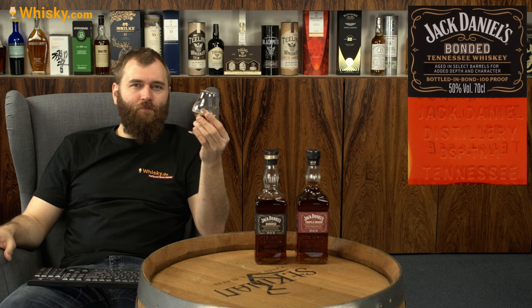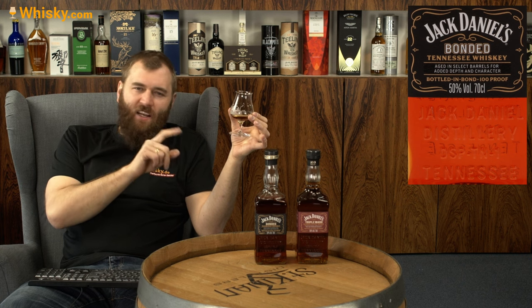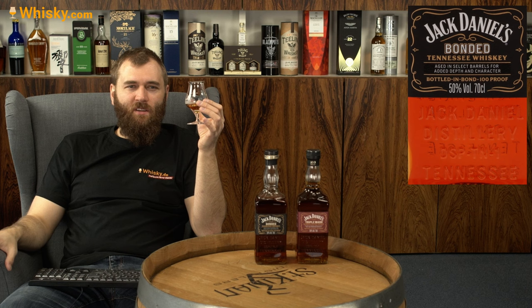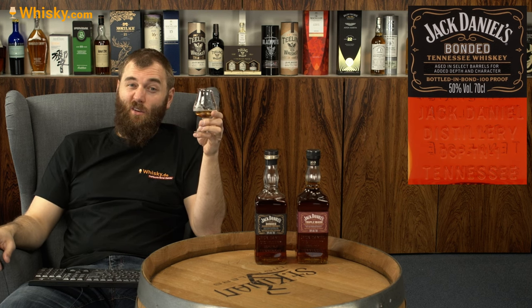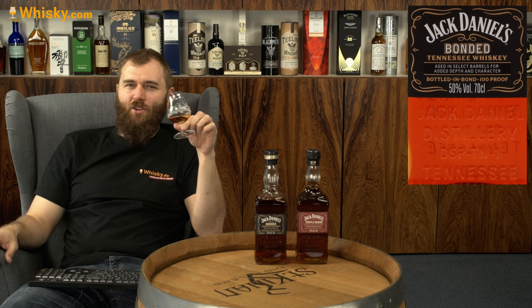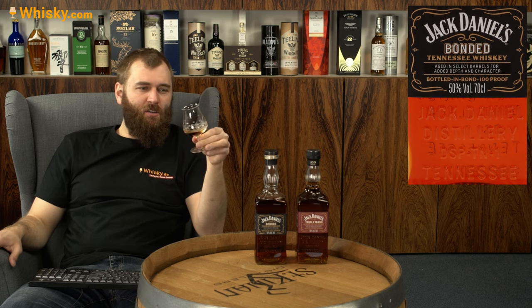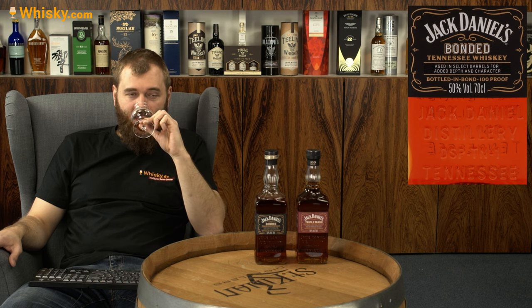Compared to the others, you could compare it to a Jack Daniels single barrel cask strength. I would say that is comparable in the region, although I think the single barrel cask strength is a lot more expensive. This one is around 30 bucks, and the other one is more expensive. So this is really a good step up from the Old Number Seven — nicely done.